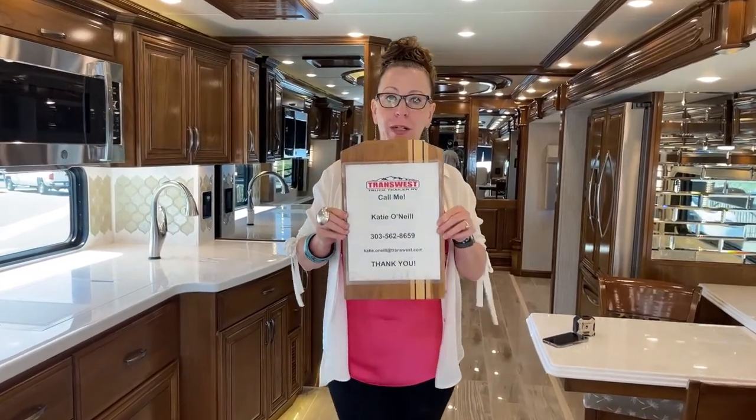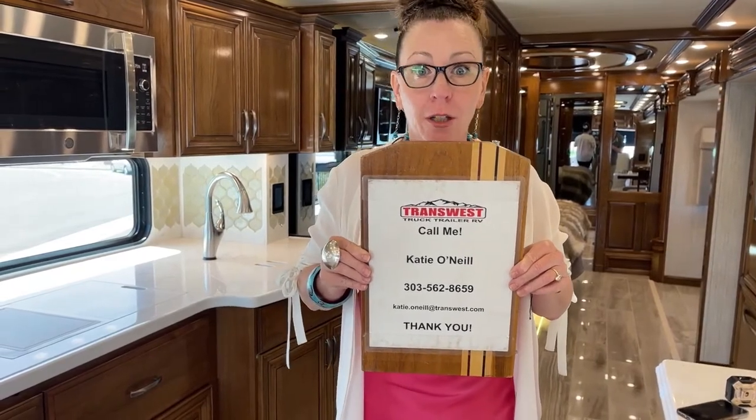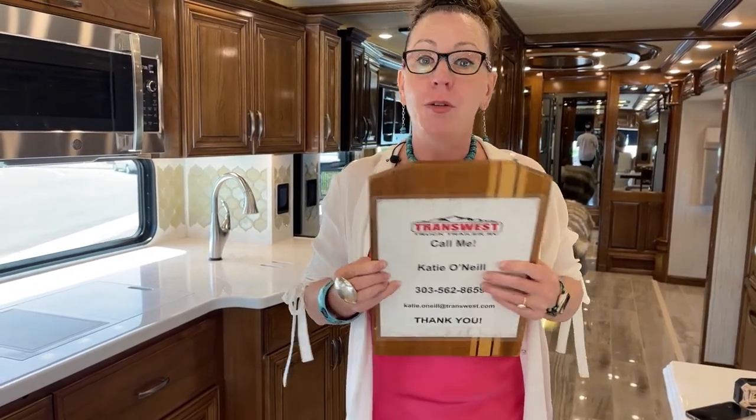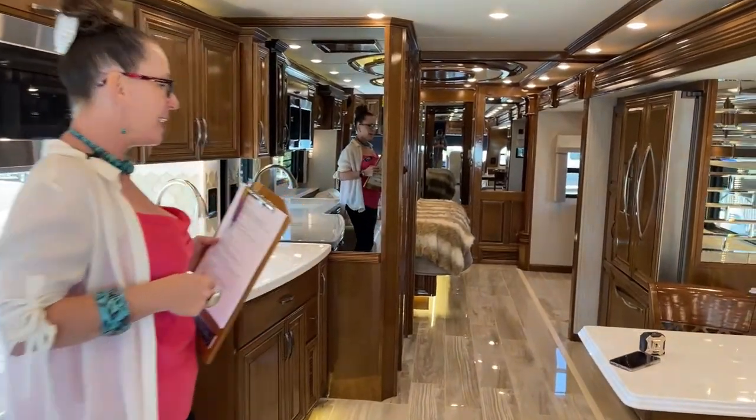My name is Katie O'Neill. I'm at 303-562-8659. You can always find us on YouTube at TTTRV and you can find my whole entire library of videos at RVs Inside Out. As usual, I'd like to start from the inside out, so Jody, go ahead and take her on back.